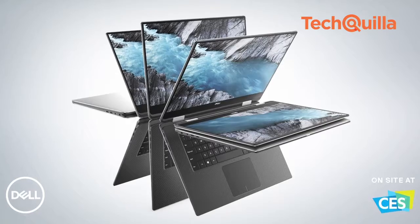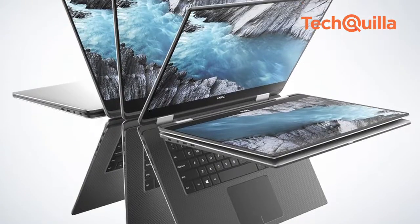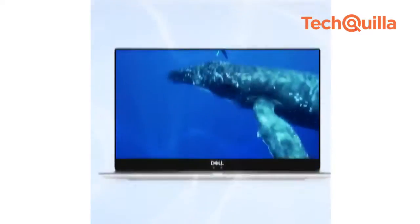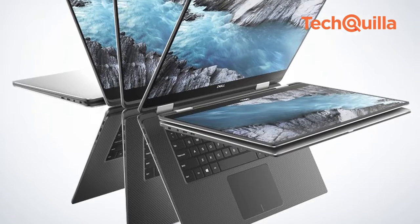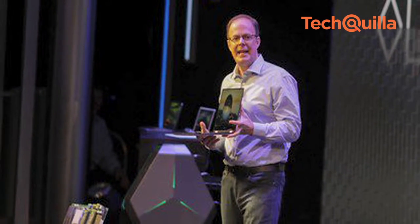Dell also unveiled the first XPS 15 2-in-1 that balances high performance with a sleek design. It comes with an 8th gen Intel Core processor combining a high-performance Intel CPU and Radeon RX Vega M graphics, and offers an Infinity Edge 4K Ultra HD display with vivid colours in a slim 16mm aluminium finish with carbon fibre and Corning Gorilla Glass 4.